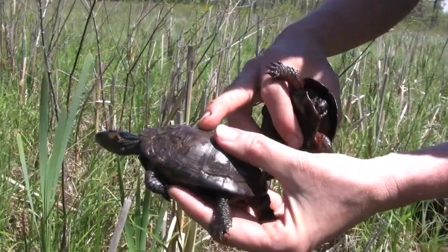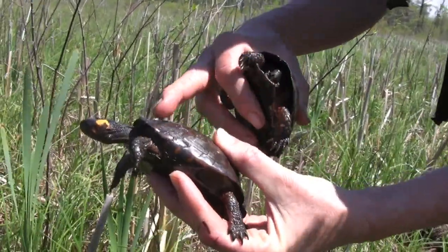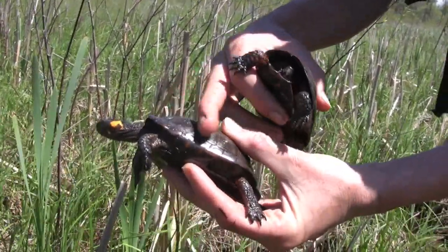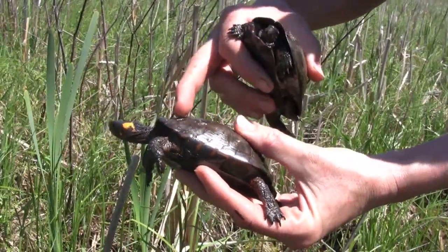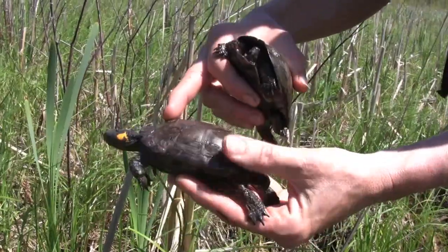What might cause that damage? It's hard to know — probably an injury when it was younger. It's possible that when there were grazing animals in here, maybe something stepped on her.